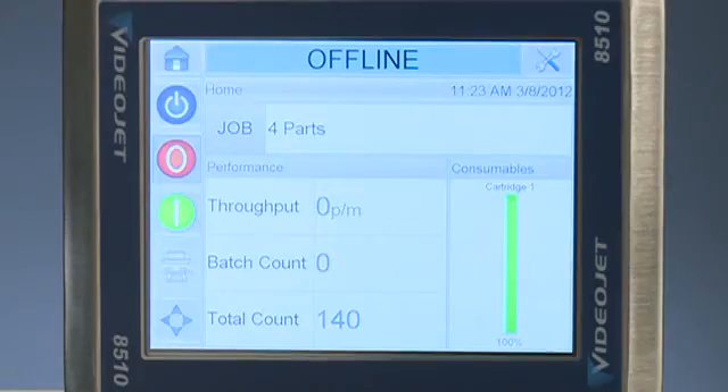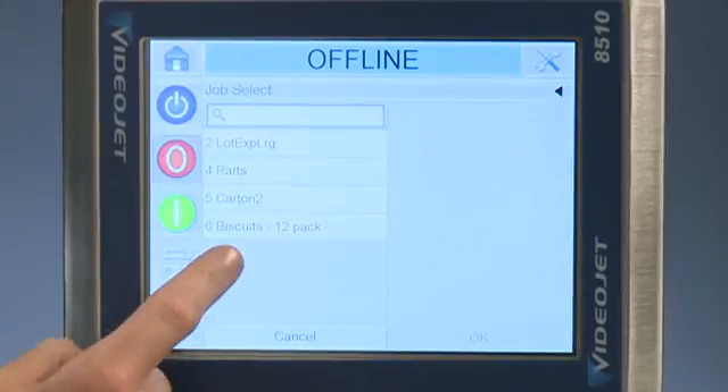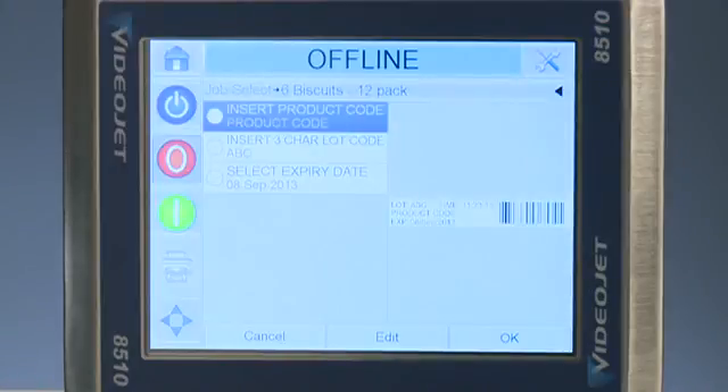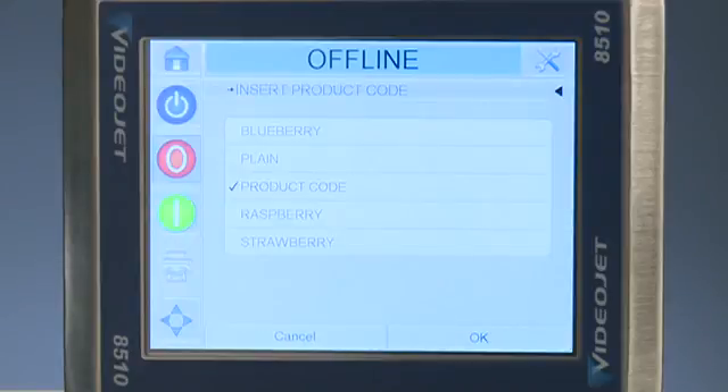To load a print job from memory, simply press the job button on the home screen, select the appropriate job from the list and touch OK. Next, select the first option from the list and touch Edit. In this example, notice the product code contains a list of available options for easy recognition and error reduction.